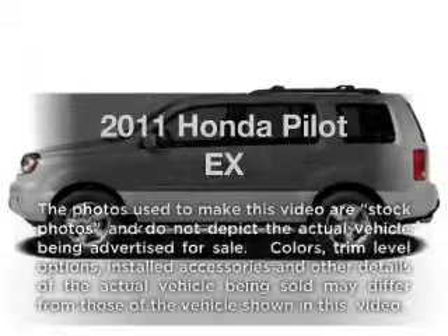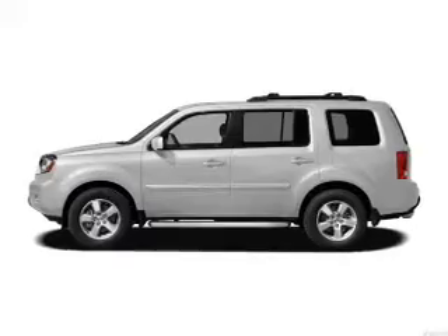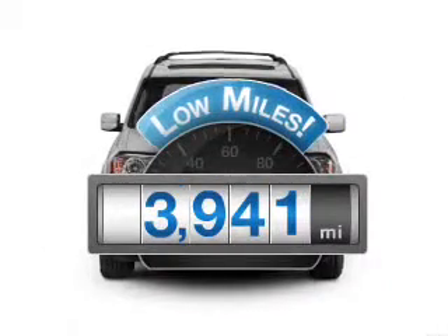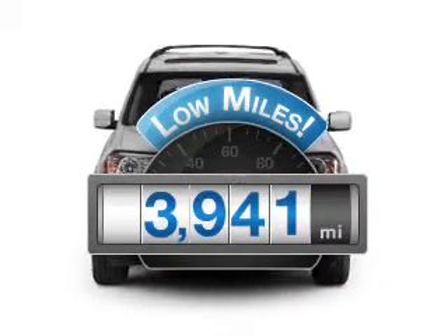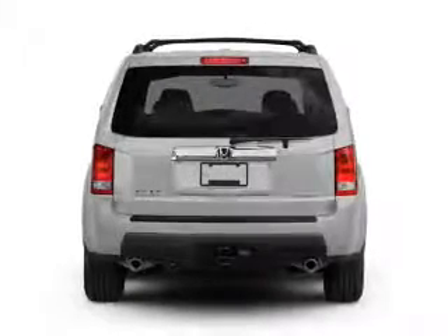Introducing the 2011 Honda Pilot — everything you need under one roof with this great vehicle. Get more for your money with this vehicle that features low mileage and dependability, with a reliable 6-cylinder engine connected to a smooth-shifting